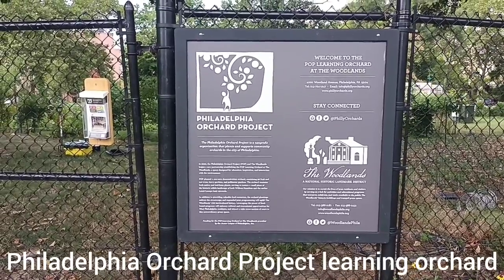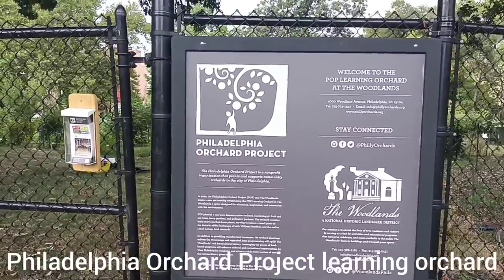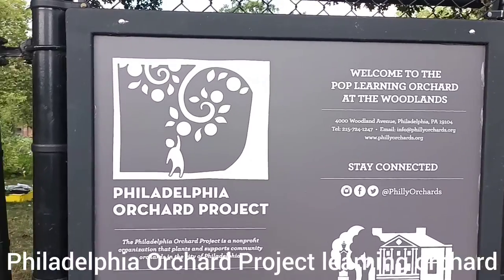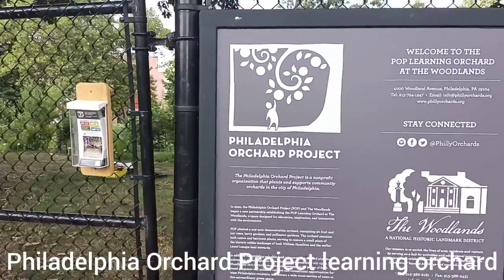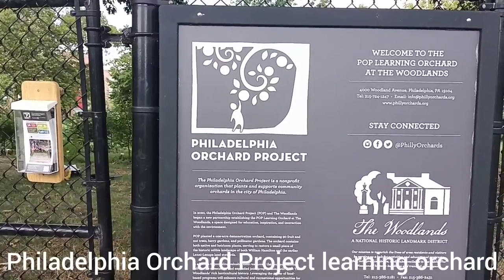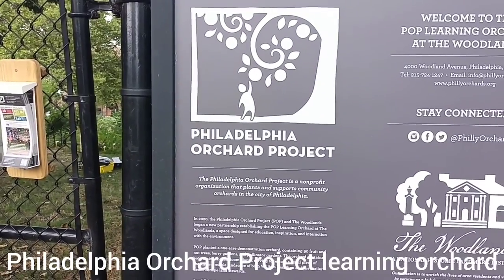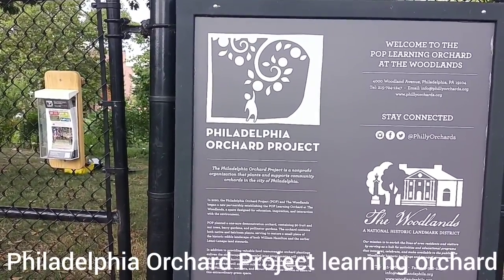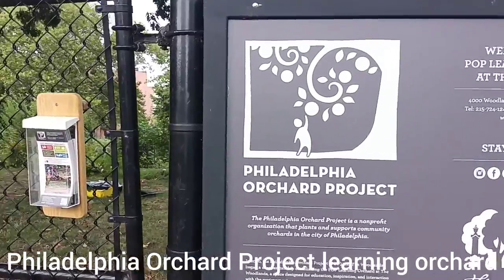Hi everyone, I'm here in Philadelphia looking at the Philadelphia Orchard Project. Today I'm at the Learning Orchard in Woodlands Park in West Philadelphia. The Philadelphia Orchard Project, or POP, is a not-for-profit community group that facilitates orchards for other community groups throughout the city. To date, they've supported 67 community orchards throughout Philadelphia. This is their headquartered orchard, which is a learning orchard.